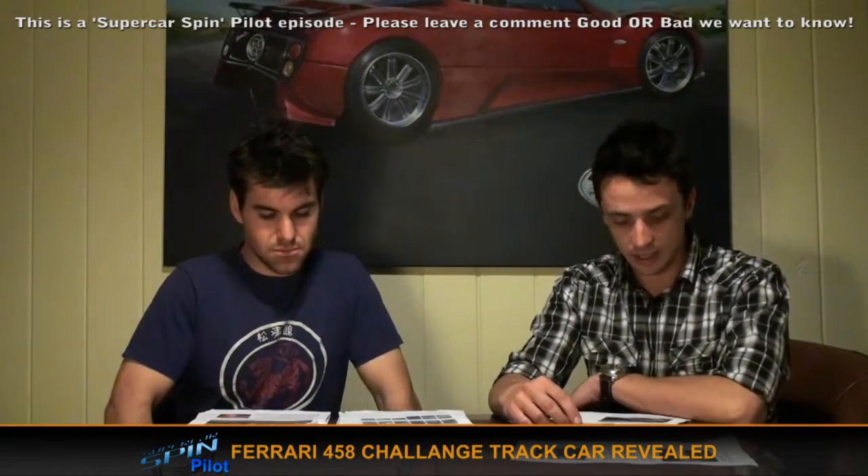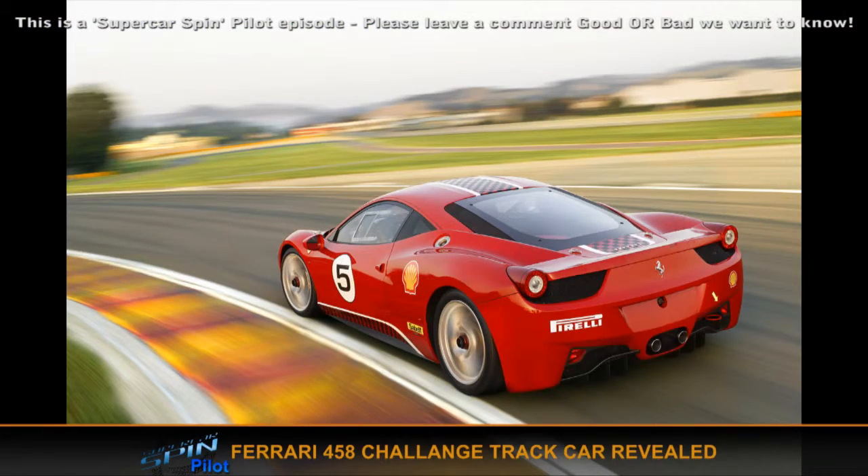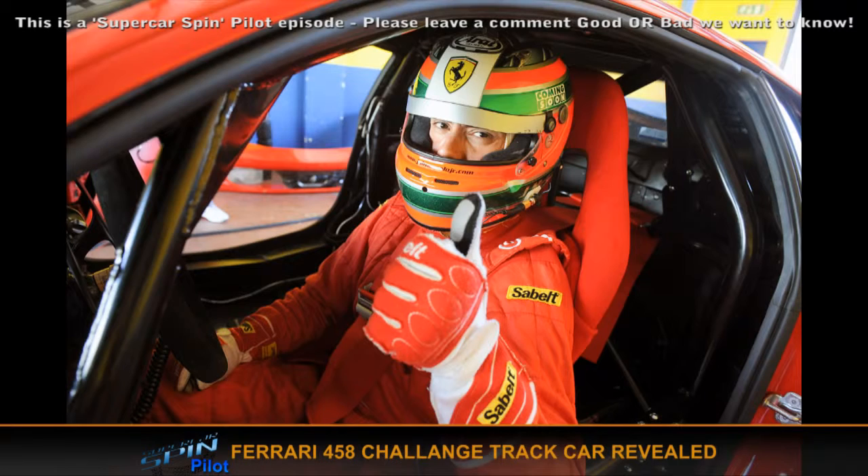Next, the Ferrari 458 Italia Challenge has been revealed, which is basically a track version of the 458 road car. What's interesting is that it uses the exact same unmodified 425 kilowatt V8. Also the 458 dual clutch transmission is exactly the same except for different gear ratios, which basically produces high torque at lower revs.